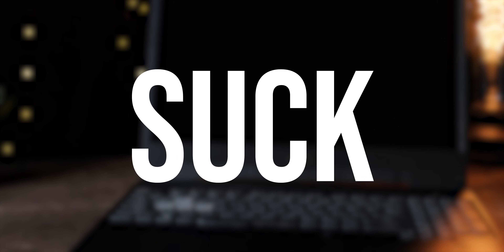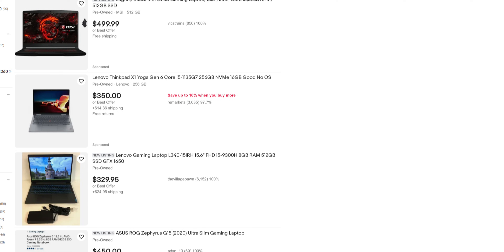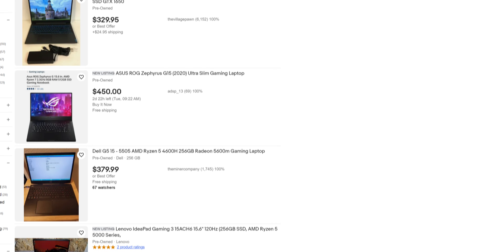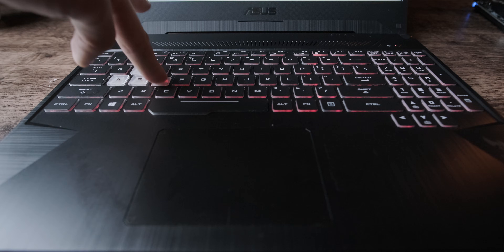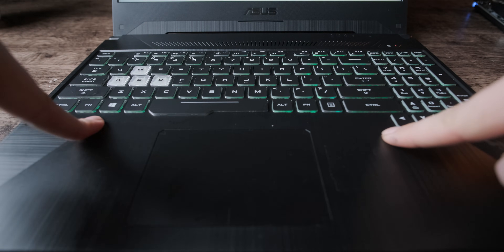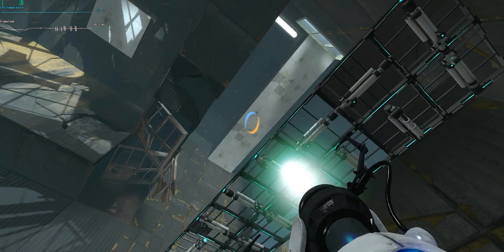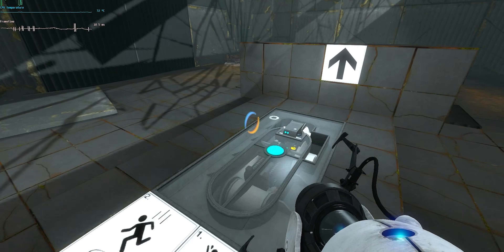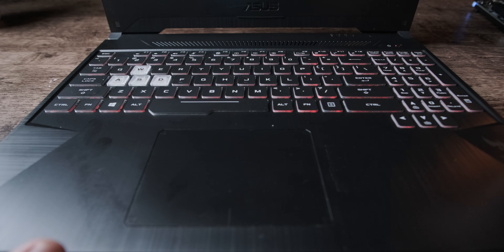Budget gaming laptops suck. They just do. To get anything under $500, you'll need to go for something cheap and typically built pretty poorly, with a terrible keyboard, and usually the actual gaming performance just isn't that great. But if you're a normal person who wants to game on the go, you're probably gonna buy one anyways, let's be honest.